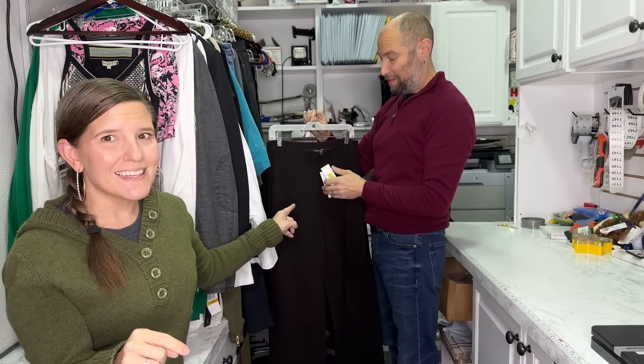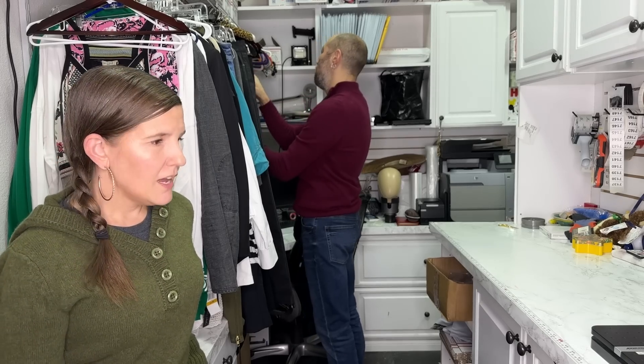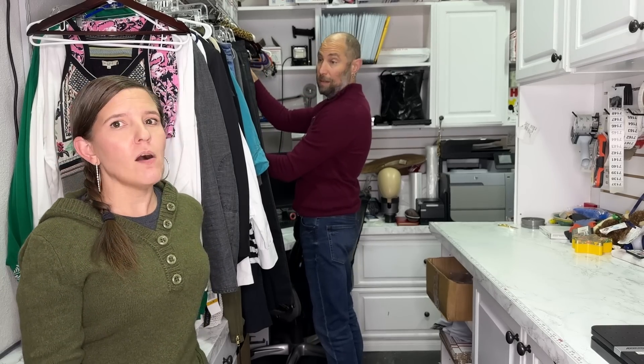Hot tip: when you find a listing that's like yours on eBay and it's new with tags, go to the photos because the tag will say what it is — but not always the listing itself says it, because people don't know what they're doing. Go straight to the photos of new-with-tags items, find the tag, and it tells you exactly what it is. And then you can sell your pants for more.